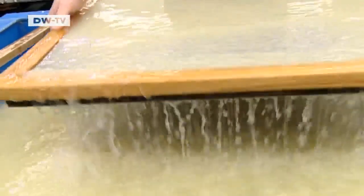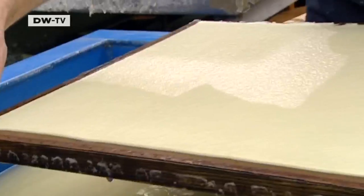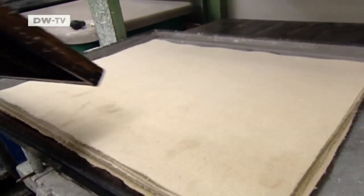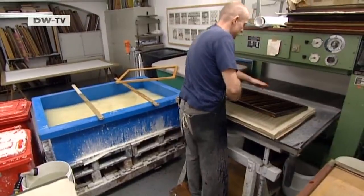The actual creation process is the most important thing when it comes to handmade paper. Using a framed screen, Ulbricht makes each sheet individually. And once they're formed, they have to be pressed and dried. It's a long process, which explains why paper was so expensive well into the 19th century.